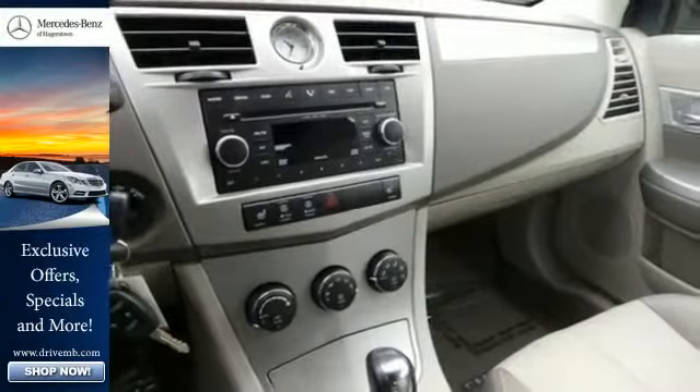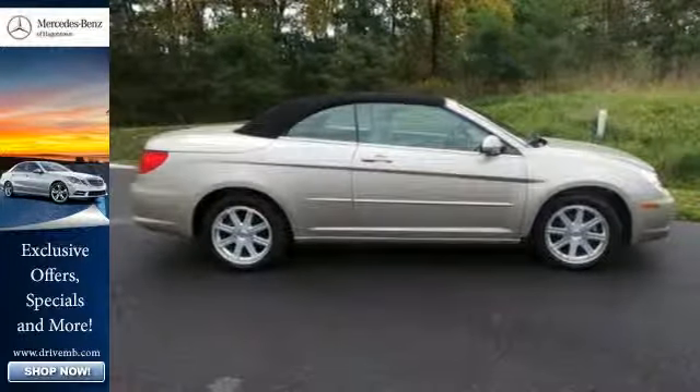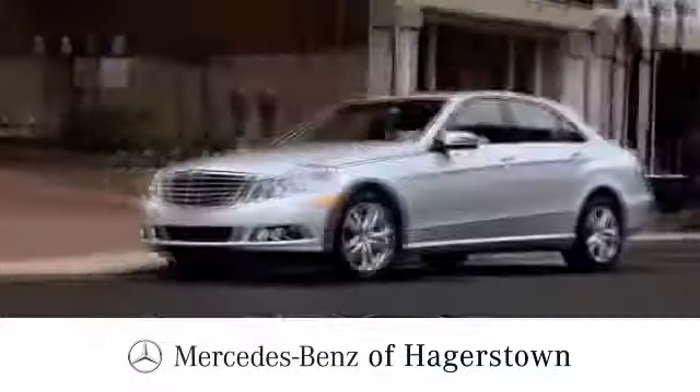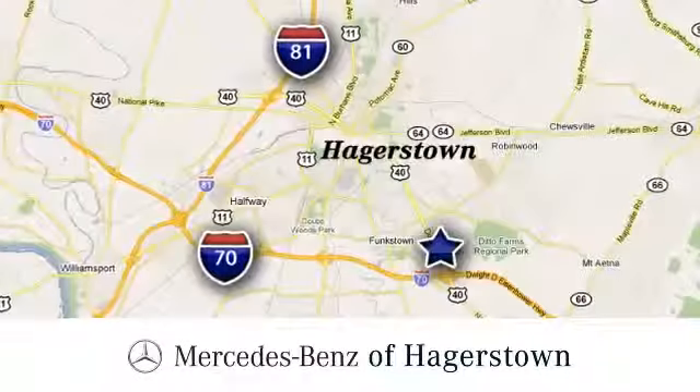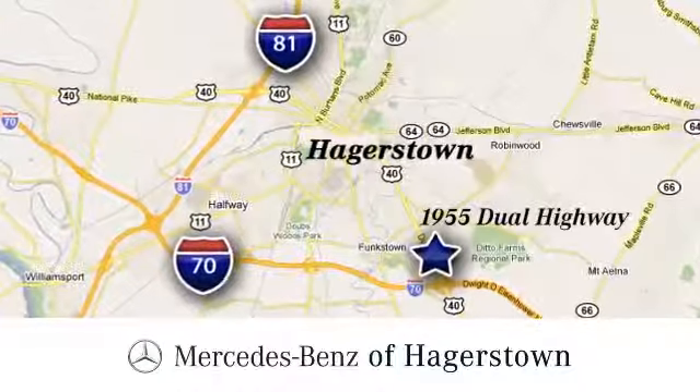Just one look proves it — the Sebring was designed to be remembered. Come in today and see this one for yourself. At Mercedes-Benz of Hagerstown, experience uptown luxury, hometown service. Come see us today. We are conveniently located at 1955 Dual Highway in Hagerstown, Maryland.